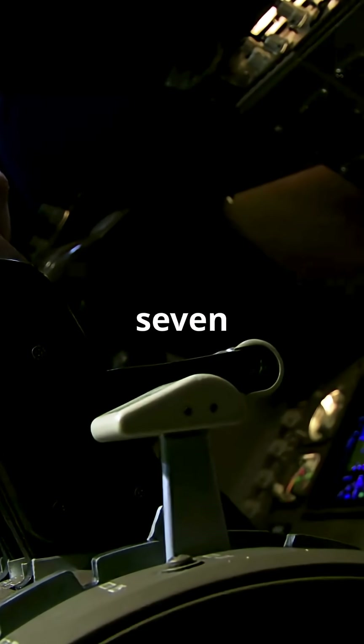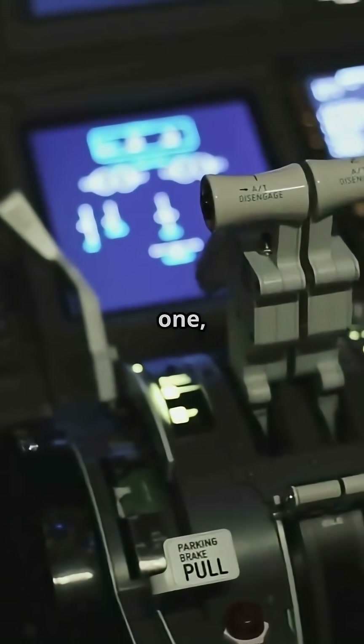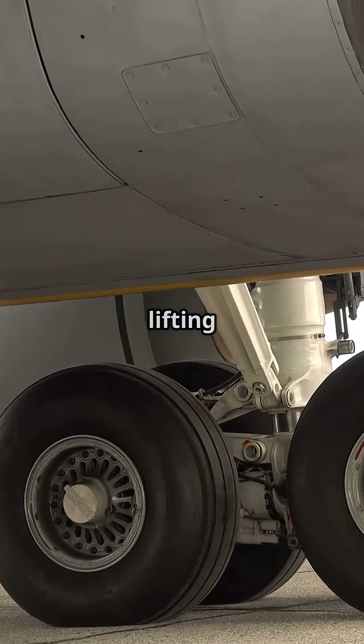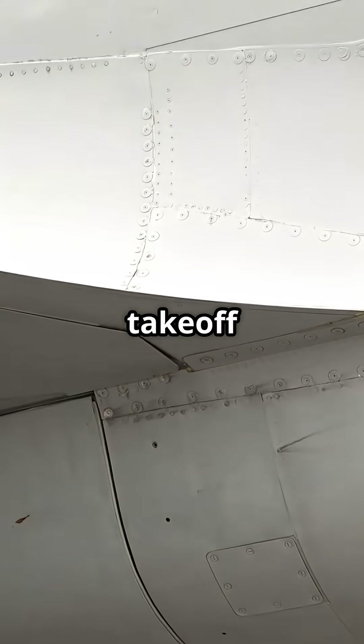That's why 737 pilots do not just slam the throttles. They stabilise the engines at around 40% N1, then smoothly advance to full power. It stops the nose from lifting early, keeps the aircraft planted, and ensures the engines are stable before the take-off roll begins.